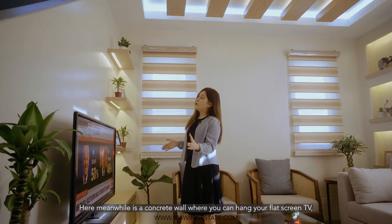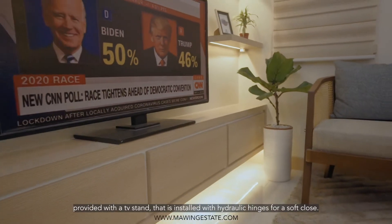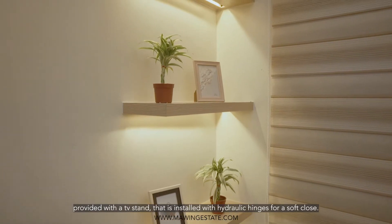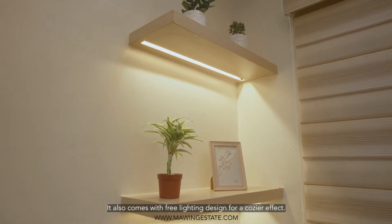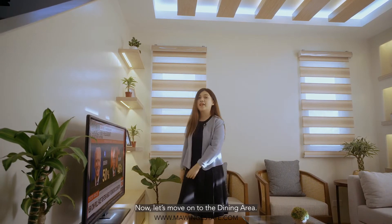Here is a concrete wall where you can hang your flat screen TV, provided with a TV stand installed with hydraulic hinges for a soft close. It also comes with free lighting design here for a cozier effect. Now, let's move on to the dining area.